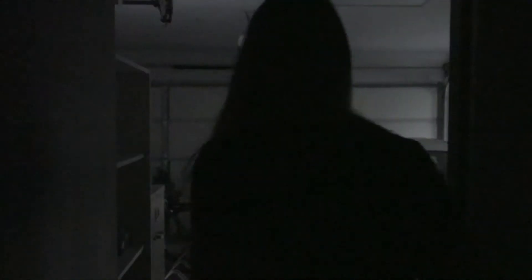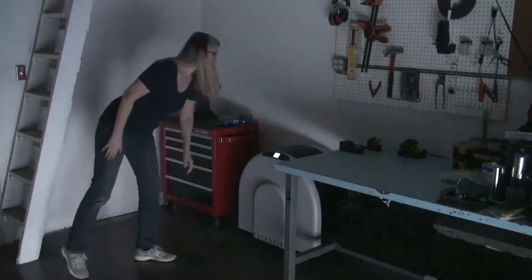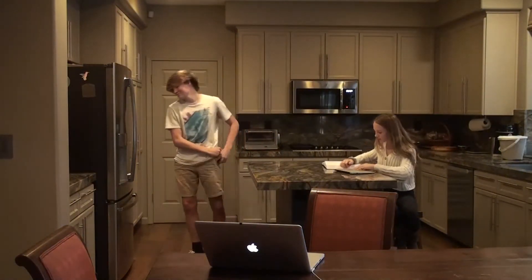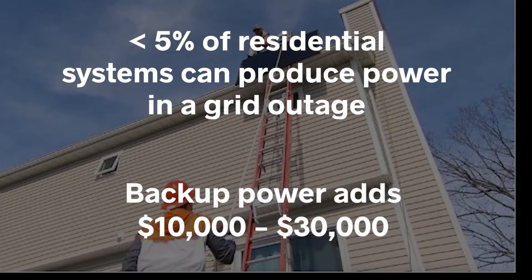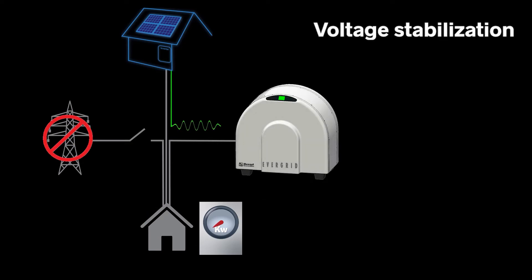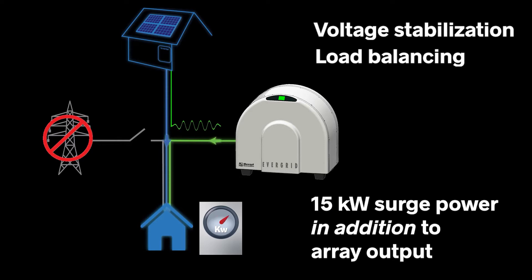That's why MaxOut is building the EverGrid — an affordable backup system that lets a grid-tied inverter power a home through a grid outage, and provides surge power that prolongs the life of system components. Less than 5% of residential systems can produce power in a grid outage, because backup power solutions are simply too expensive. The EverGrid stands in for the grid, providing voltage stabilization and load balancing, and up to 15 kW of surge boost in addition to the array's output to keep the power flowing.